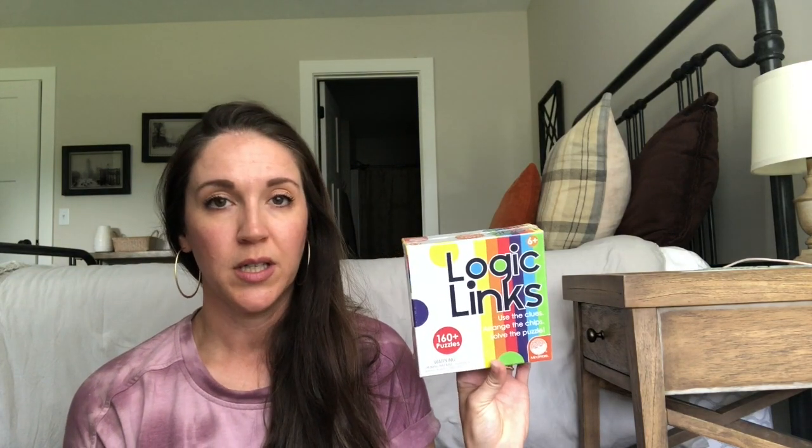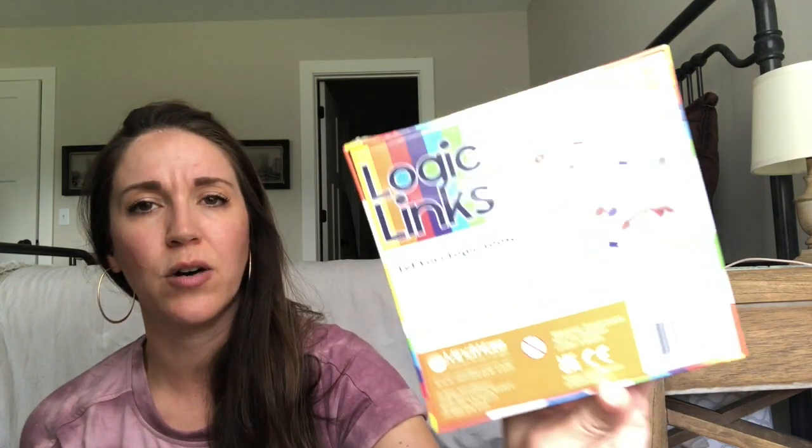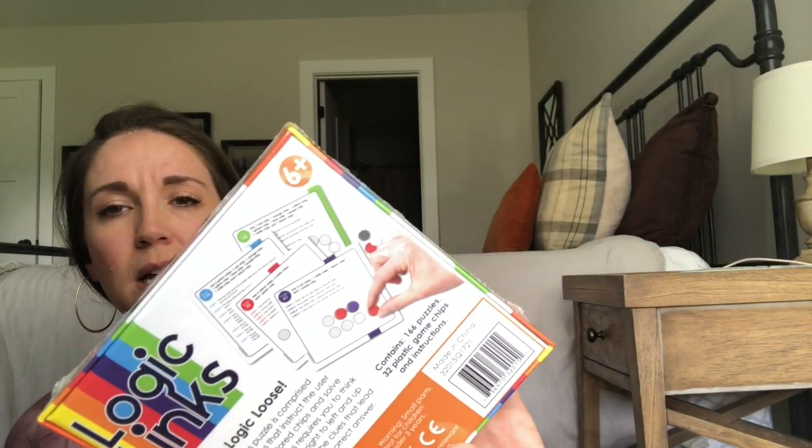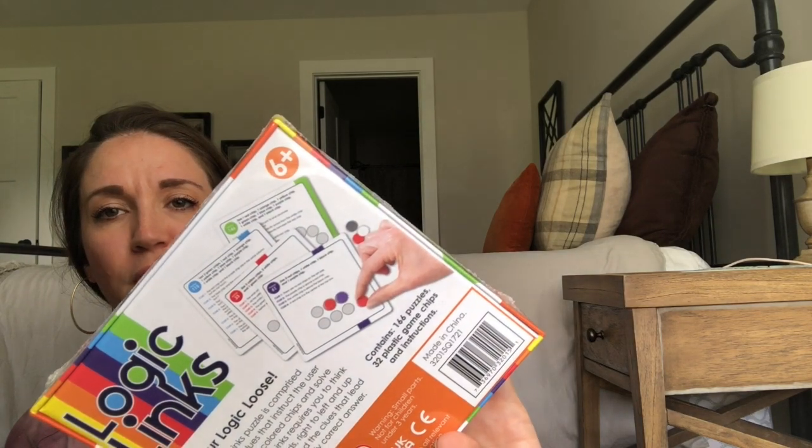I always like to get a new game that they can do while I'm reading out loud to them. This one's called Logic Links — it has puzzles where you use different colored chips and clues to put them in a puzzle pattern. I think Jericho will really like that.